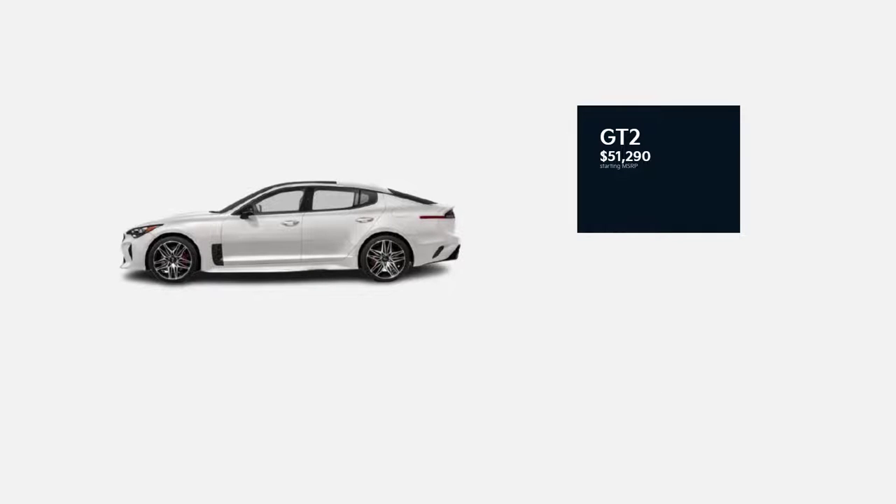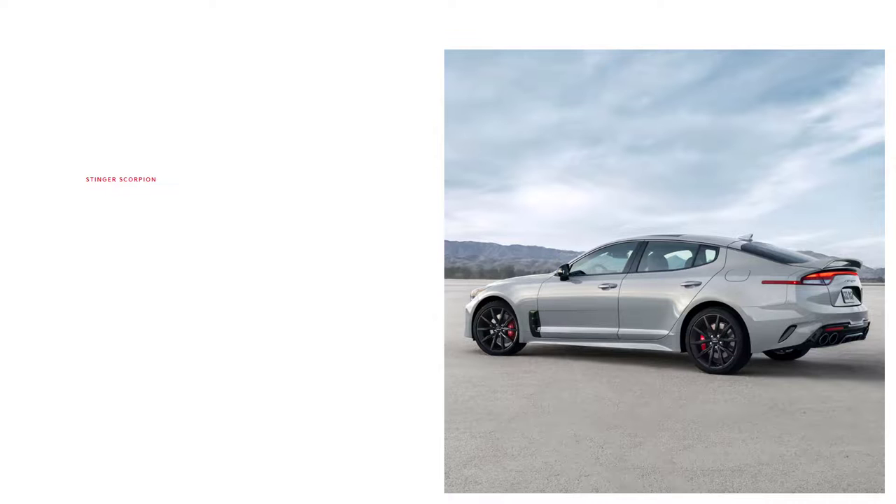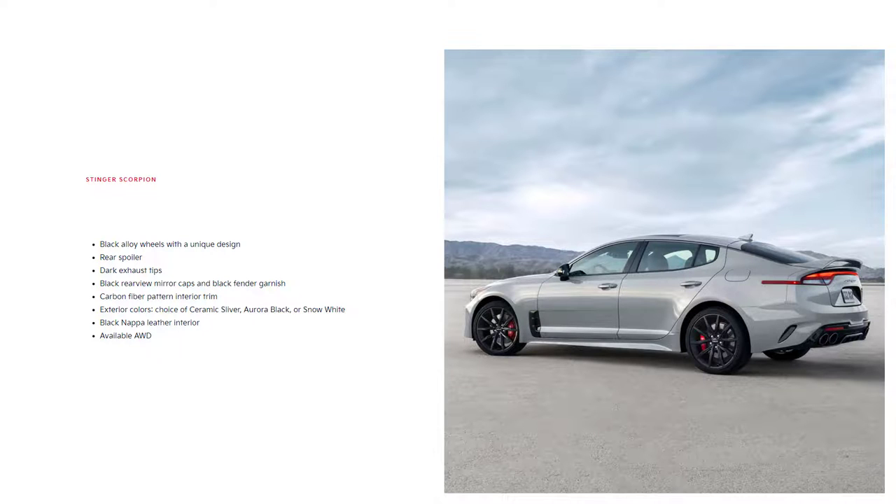The top trim for the Stinger is the GT2, with a starting MSRP of $51,290. The GT2 builds on the GT1 with adaptive suspension, upgraded LED headlights, auto-dimming mirrors, power opening hatch lid, power adjustable steering column, premium leather upholstery, upgraded front seats with driver seat memory settings, heated rear seats, ventilated front seats, 15-speaker Harman Kardon audio system, surround view camera system, and head-up display. The GT2 is also available with the limited edition Scorpion Special Edition package, which adds black alloy wheels with a unique design, a rear spoiler, dark exhaust tips, black rearview mirror caps, black fender garnish, carbon fiber pattern on the interior, and exterior color choices of ceramic silver, aurora black, or snow white. You also get black Nappa leather interior, and you can option it with all-wheel drive.